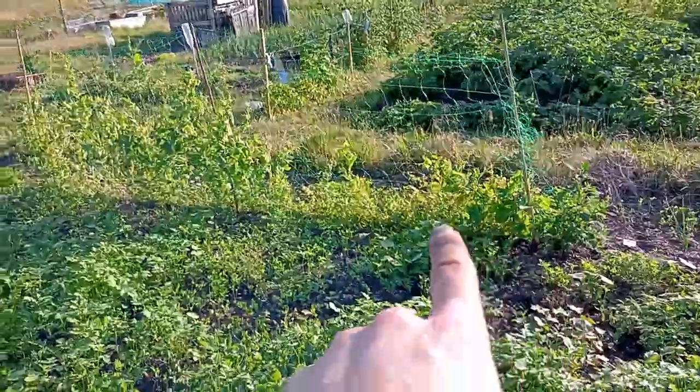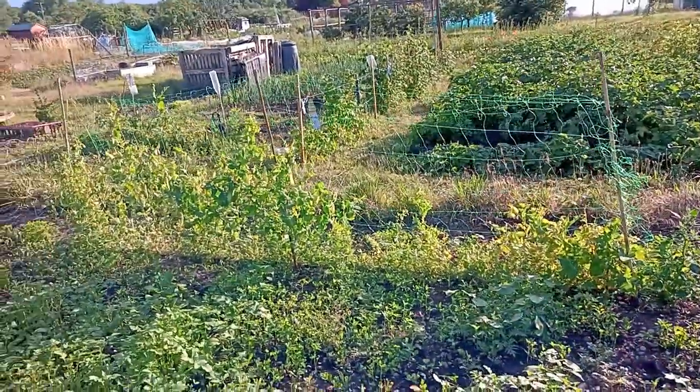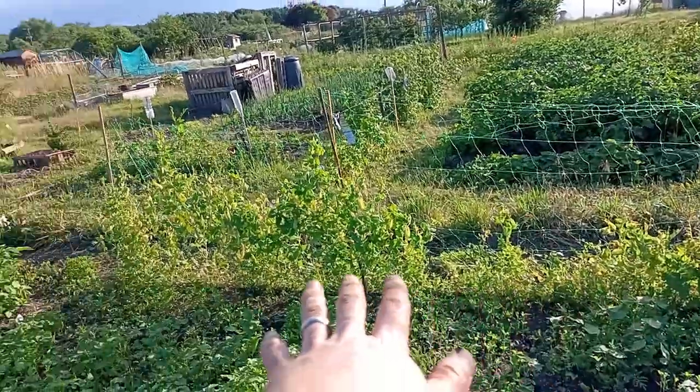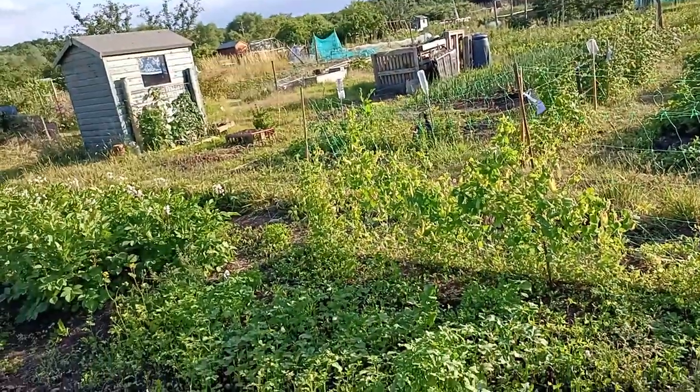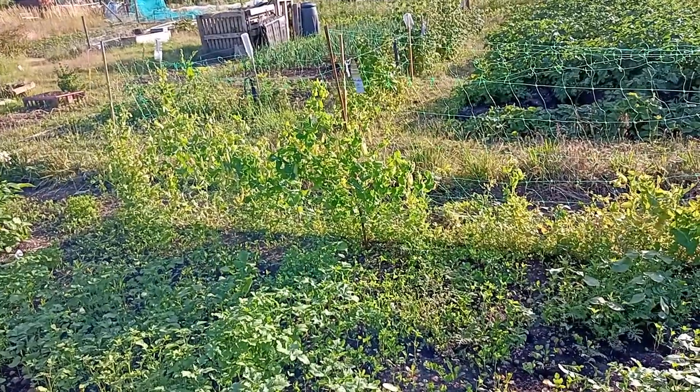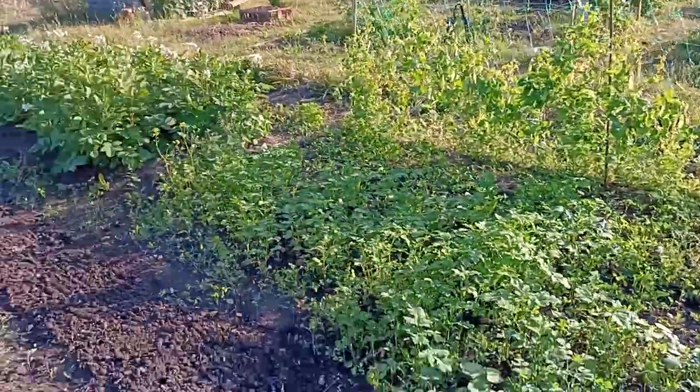The row over there is the mange tout. They look to be growing okay, although this half really hasn't grown very much. That half's done pretty well — they all started off as seedlings and were all sort of similar, but we'll just have to see how they get on.